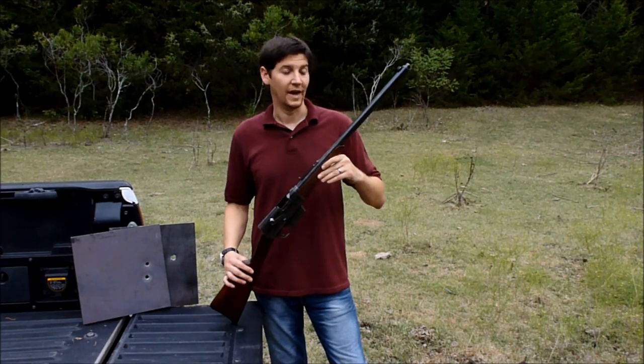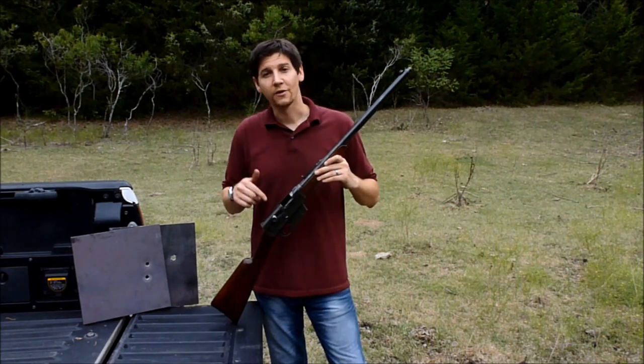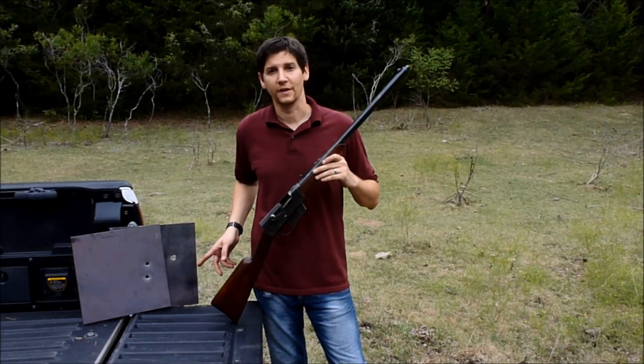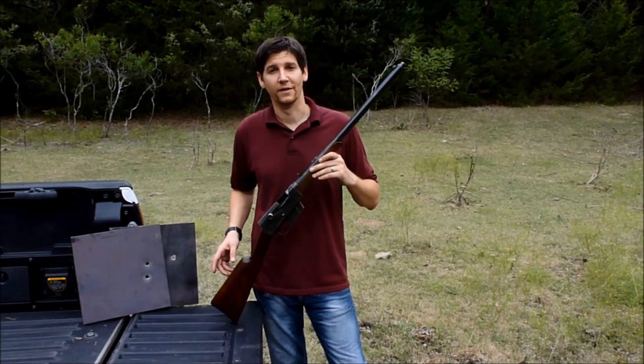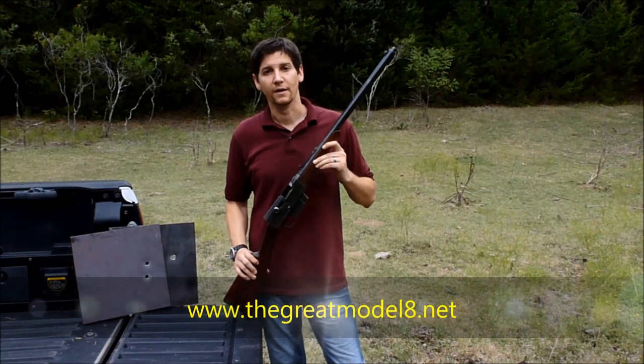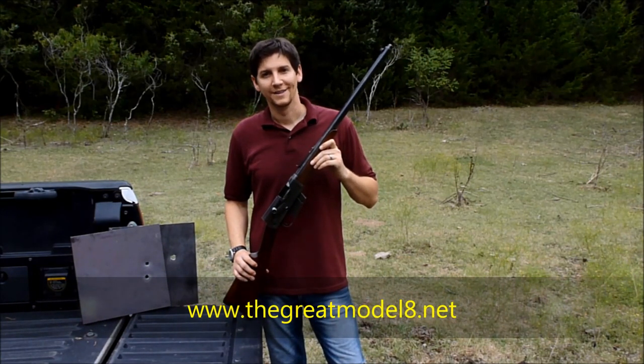So there you have it. Remington's advertisements were spot on. The 200 grain soft point had no trouble going through a quarter inch plate or a 5/16th inch plate — like a hot knife through butter. If you want to know more about these rifles or you want to join our forums, come check us out at TheGreatModel8.net. See you next time.